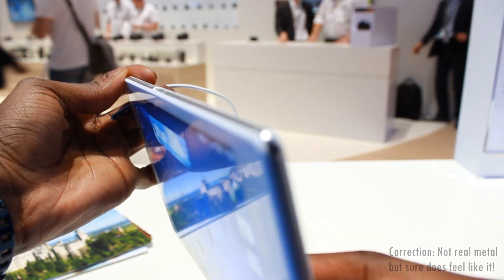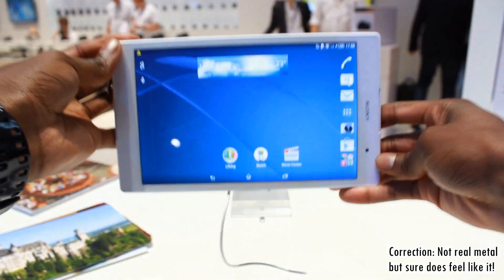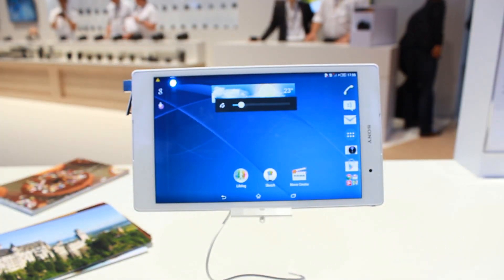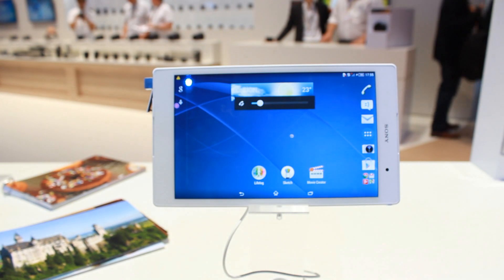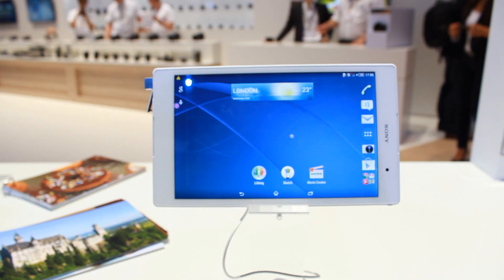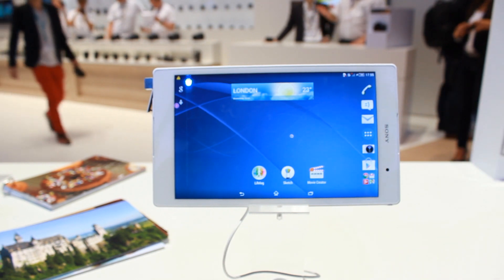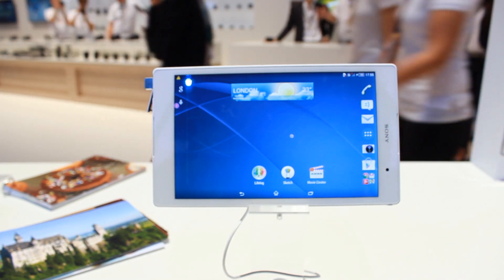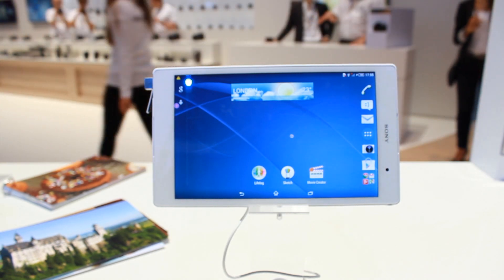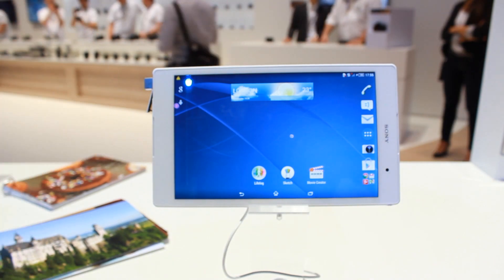It has these really nice chrome-finish edges all around — feels and looks really nice. It's super thin, the screen is incredible. The pixel density is only around 230 ppi, yet it still looks absolutely incredible.